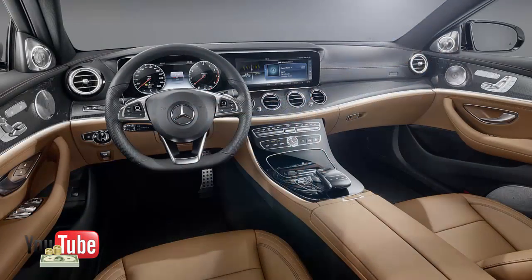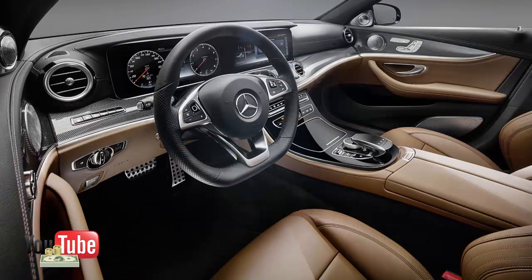Mercedes even allows you to change the input reaction speeds for the thumb pads with slow, medium, and fast levels. It's super trick — look for this to work its way into the rest of Mercedes' lineup going forward.